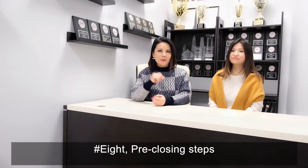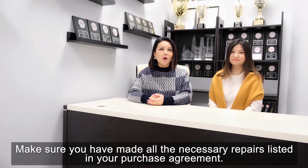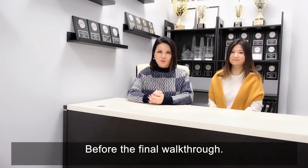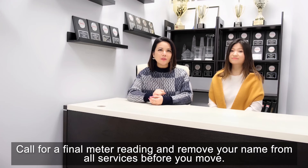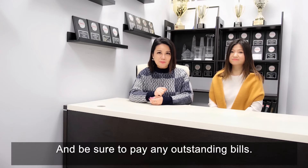Number 8, pre-closing steps. Appoint a lawyer. Make sure you have made all the necessary repairs listed in the purchase agreement before the final walkthrough. Request final utility readings — call for all the meter readings and remove your name from all services before you move. And be sure to pay all outstanding bills.